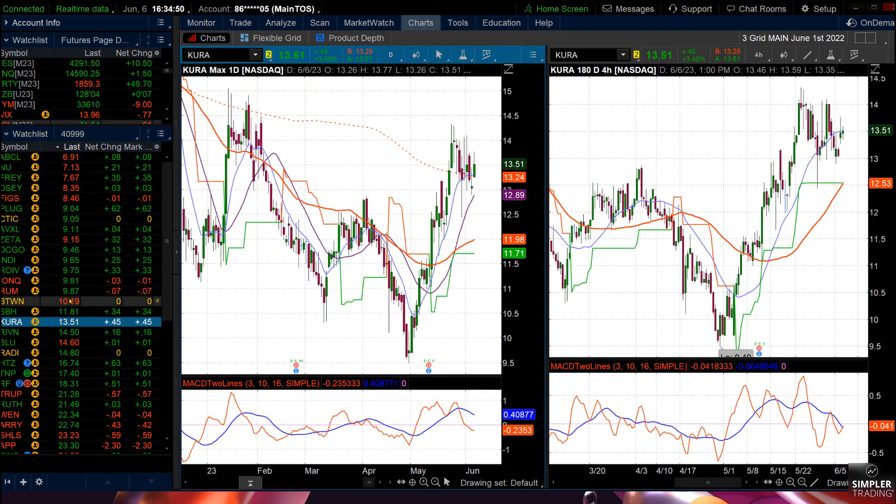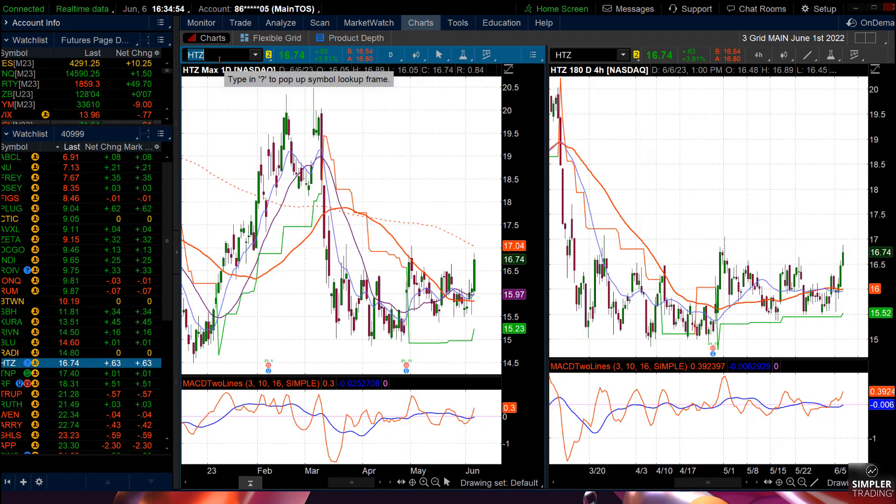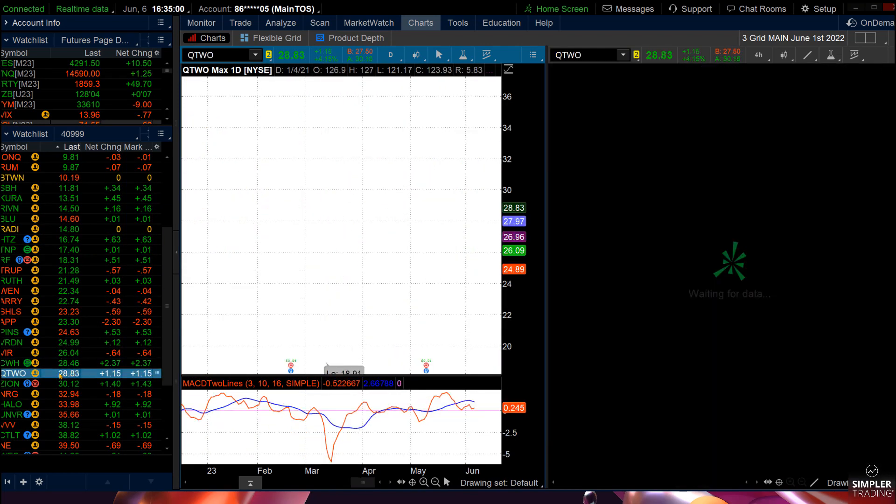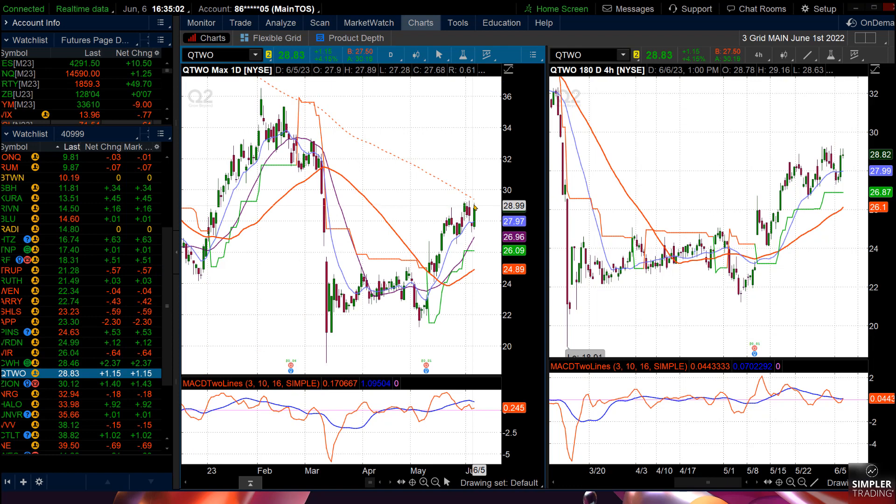There are a number of them — drug stocks, Hertz. Look at these nice moves, and some of them haven't really moved much yet. Some might just be beginning, like Q2. Definitely the second-tier stocks are what I'm going to look to buy tomorrow.